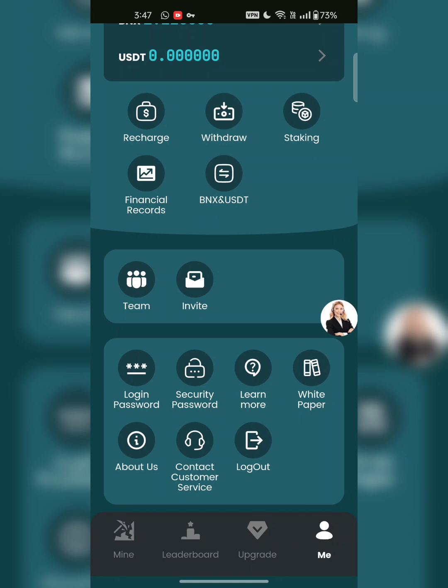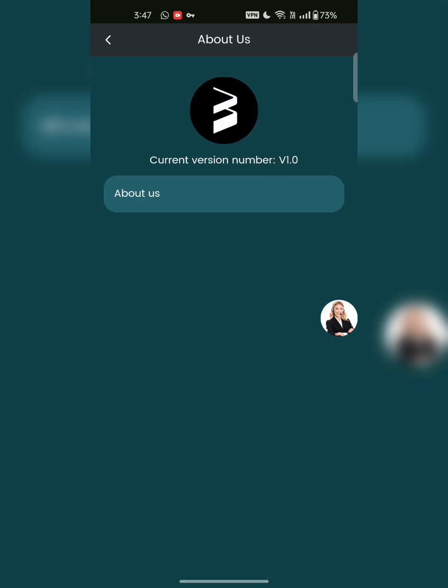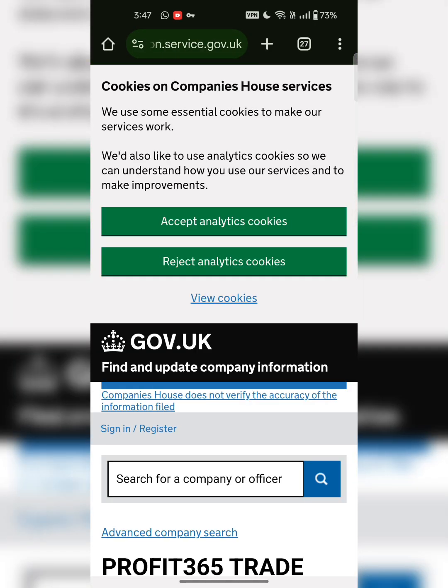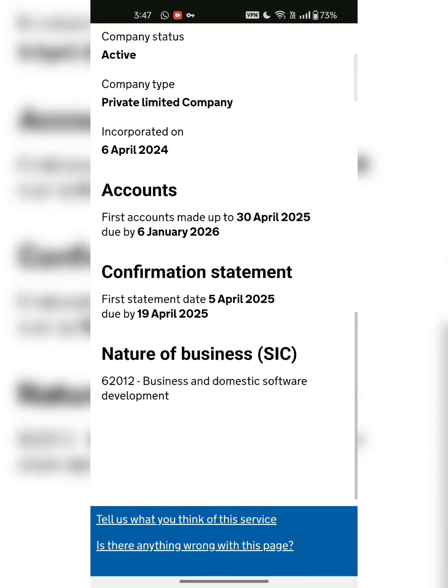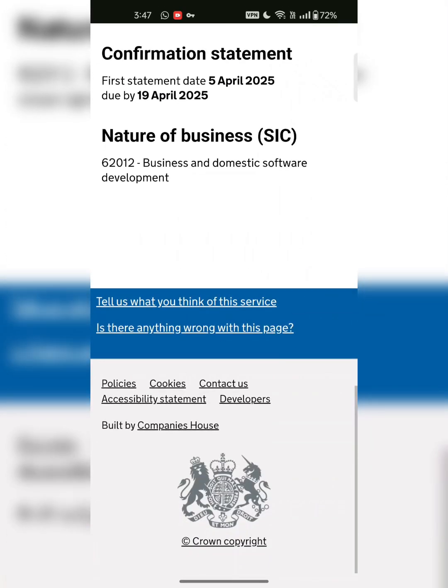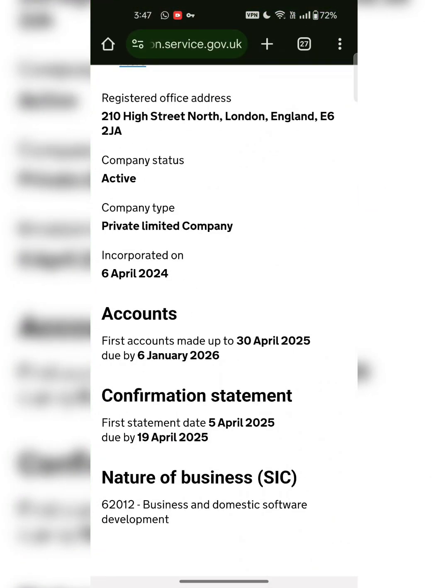If you want to read about us, all the details are mentioned on this page. This is the white paper — you can go to the UK government page to read all the details. This is a profit-oriented white paper company. All the details are mentioned here — you can pause the video to read all the details.